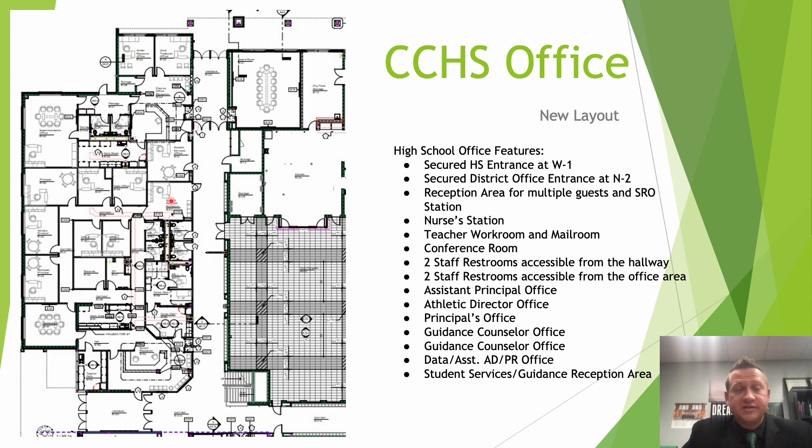As for the timeline, this is the space currently being remodeled and demoed right now. I'll show some photos at the end of this video to highlight those demo areas. As long as timelines are met, our high school staff will relocate into this new office over Christmas break during the 23-24 school year.